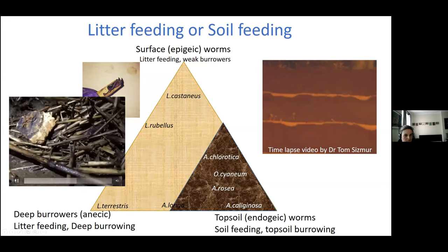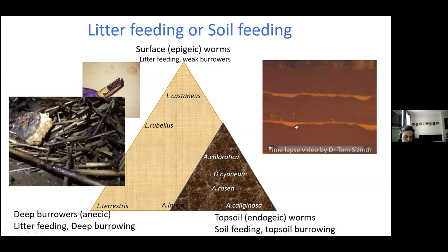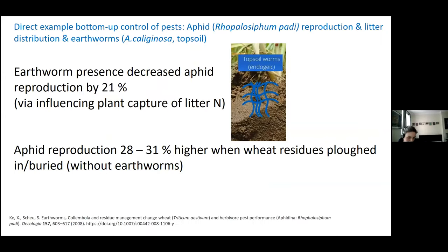The endogeic worms are on this side — these are the worms that eat topsoil, backfilling their burrows as they go. Knowing the different types of worms is important because soil-feeding earthworms suppress diseases like take-all, whereas litter-feeding worms suppress diseases like fusarium. A nice example comes from a study exploring aphid reproduction, which found that earthworm presence decreased aphid reproduction by 21%, linked to influencing plant capture of litter nitrogen.